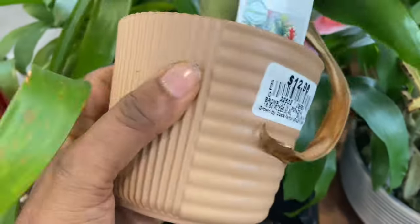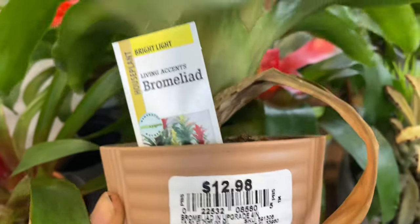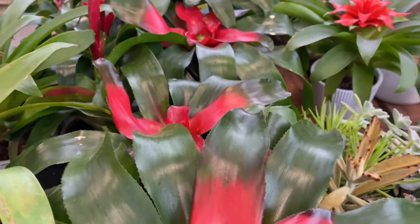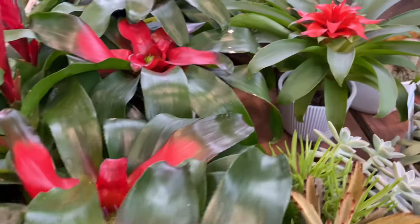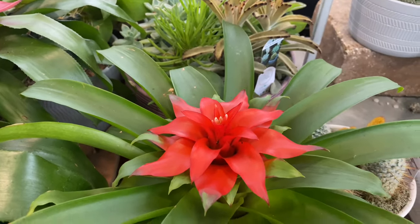These are going for $12.98. And another fun fact: the pineapple, that nice tropical fruit that we like, is also part of the bromeliad family.